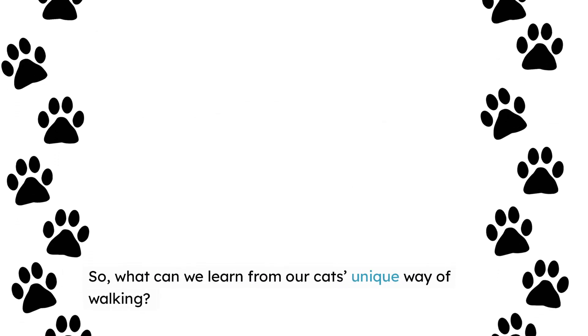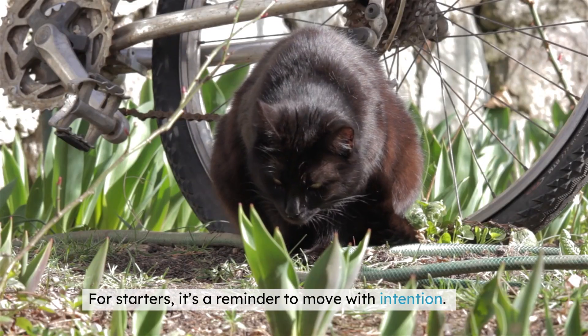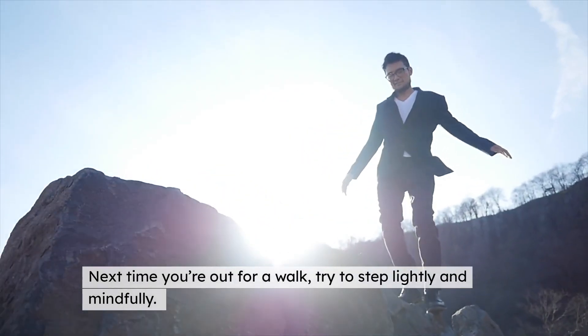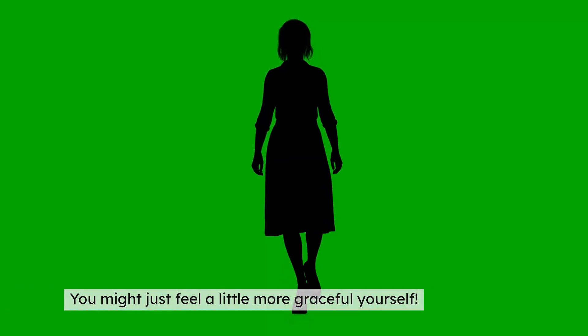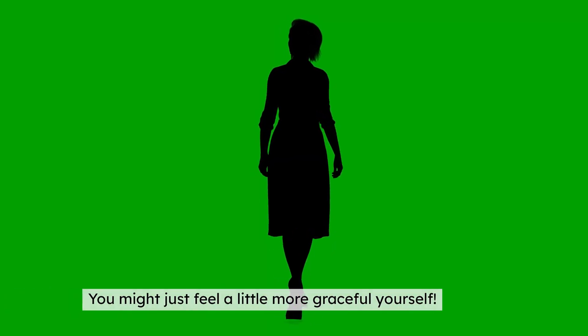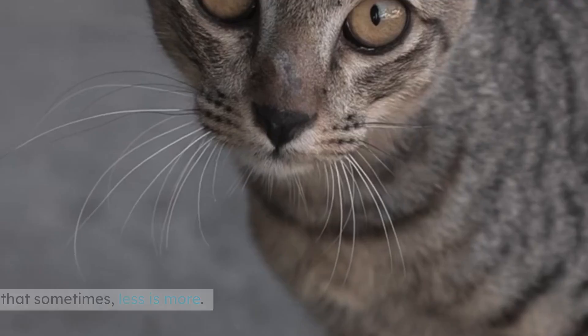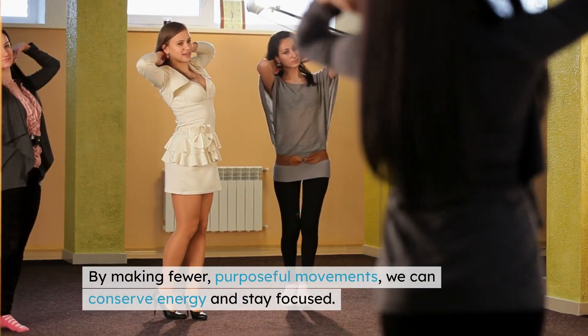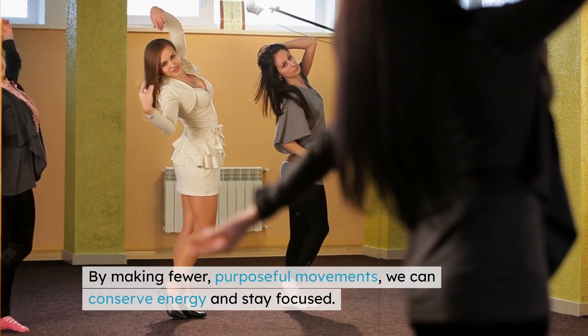So, what can we learn from our cat's unique way of walking? For starters, it's a reminder to move with intention. Next time you're out for a walk, try to step lightly and mindfully — you might just feel a little more graceful yourself. Another takeaway is the importance of efficiency. Cats teach us that sometimes less is more: by making fewer purposeful movements, we can conserve energy and stay focused.